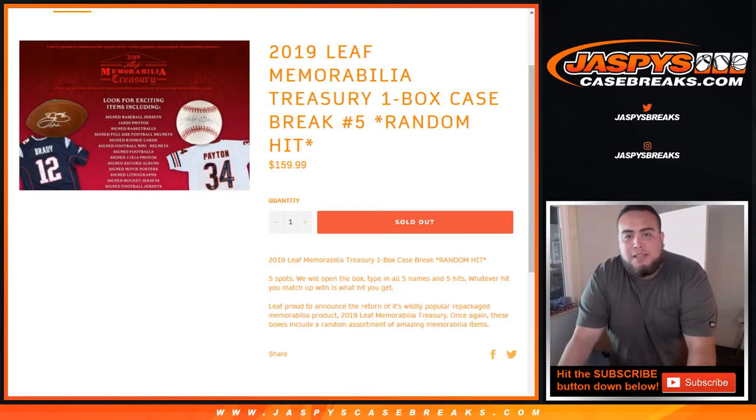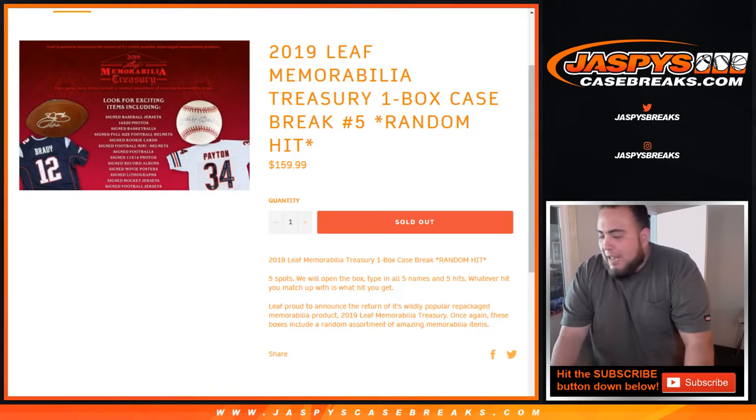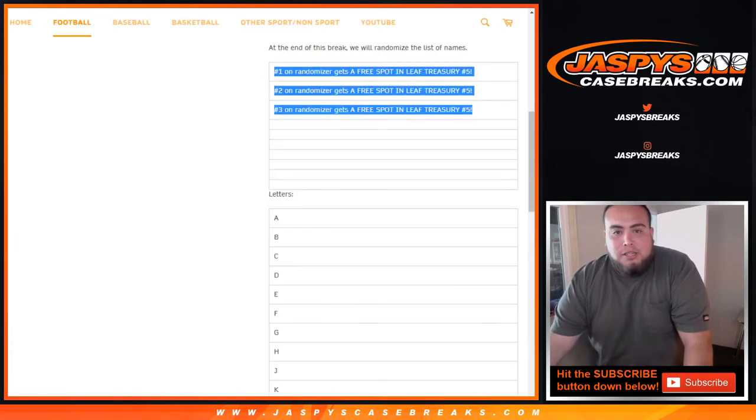What's up everybody, Jason here from JazzPeaceCaseBreaks.com doing 2019 Leaf Memorabilia Treasury. It's a one-box case break number five, random hit. So five spots — we actually gave away three spots in an 8x10 we just did.